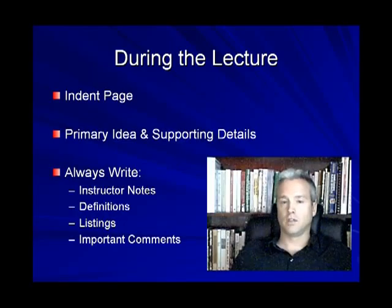Also write down any definitions the instructor provides. If the instructor lists things — for example, the three most important economic impacts of World War II on Western Europe — write those down. Any important comments like 'be sure to remember' or 'make sure you know this' — listen for those instructor cues. As an instructor myself, when I need students to write something down, I say 'write this down.' So any hint from the instructor that you should be writing something, write it down.